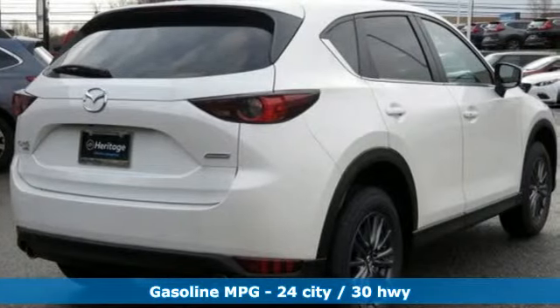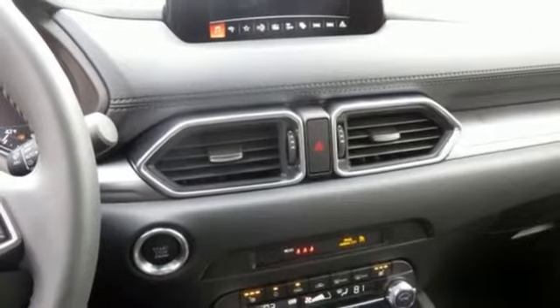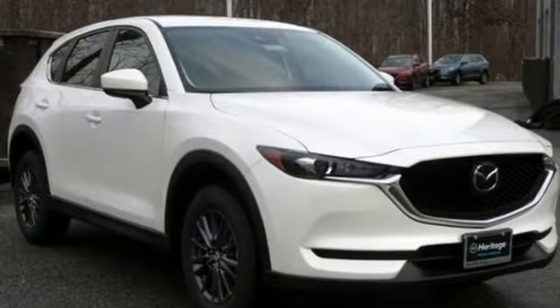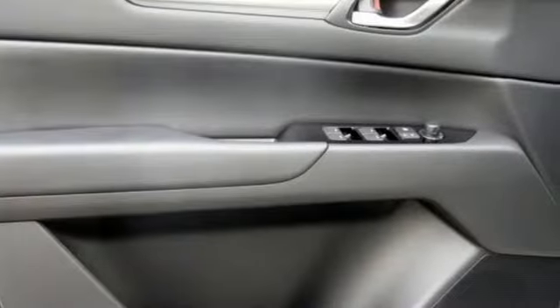Inline four-cylinder engine, dual zone climate control, streaming audio, front heated sports seats, smartphone wireless charging, external memory control, aluminum wheels, wireless phone connectivity, and doors and push-button start proximity key.